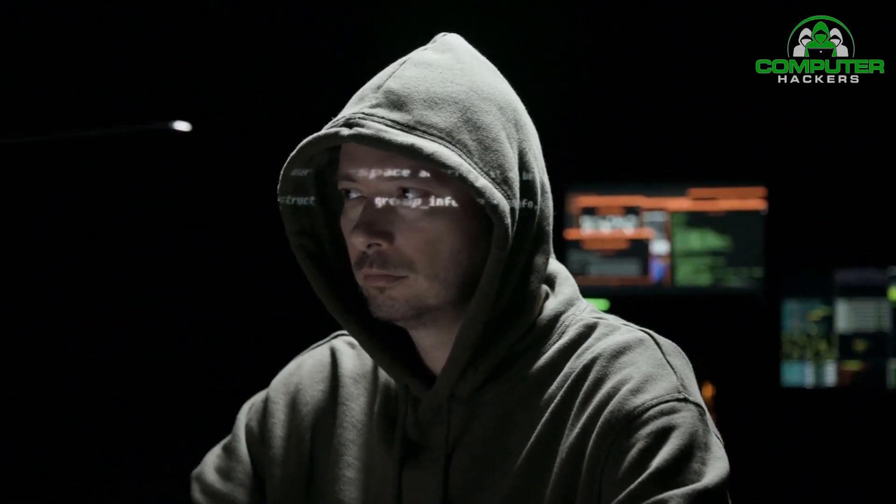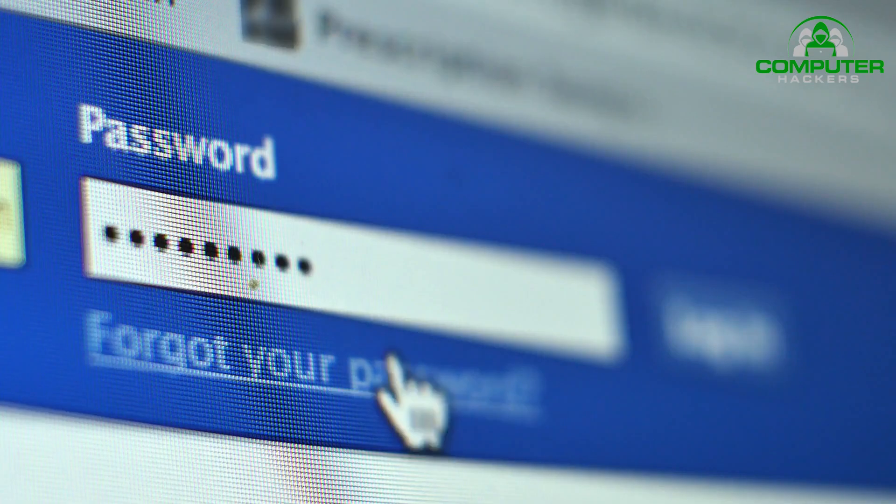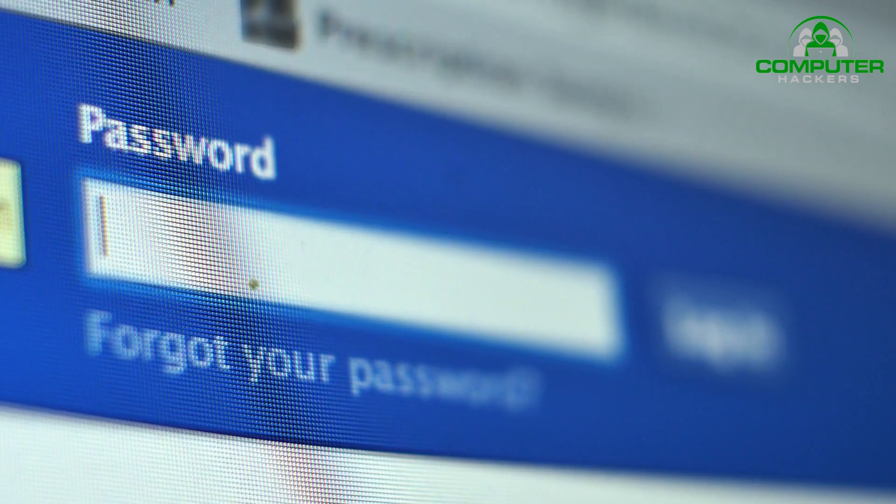Don't use recognizable words or combinations that represent birthdays or other information that can be connected to you. Don't reuse passwords either. If you have too many passwords to remember, consider using a password manager such as Dashlane, StickyPassword, LastPass, or PasswordBoss.